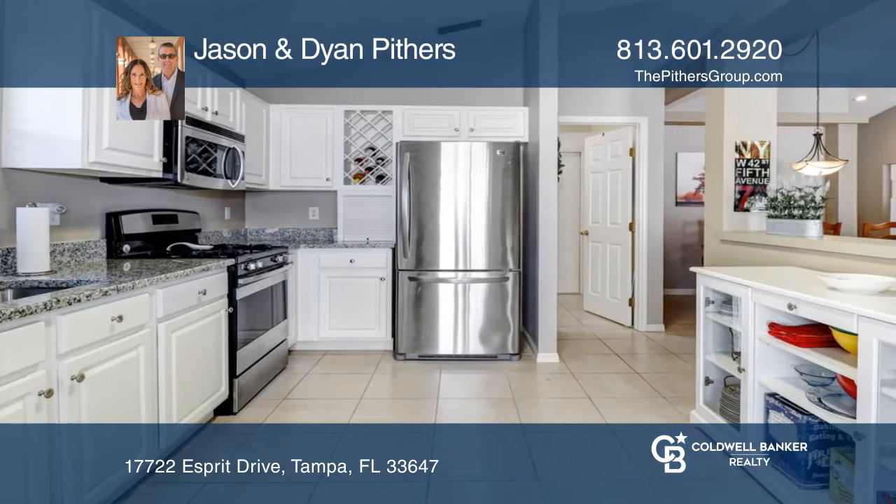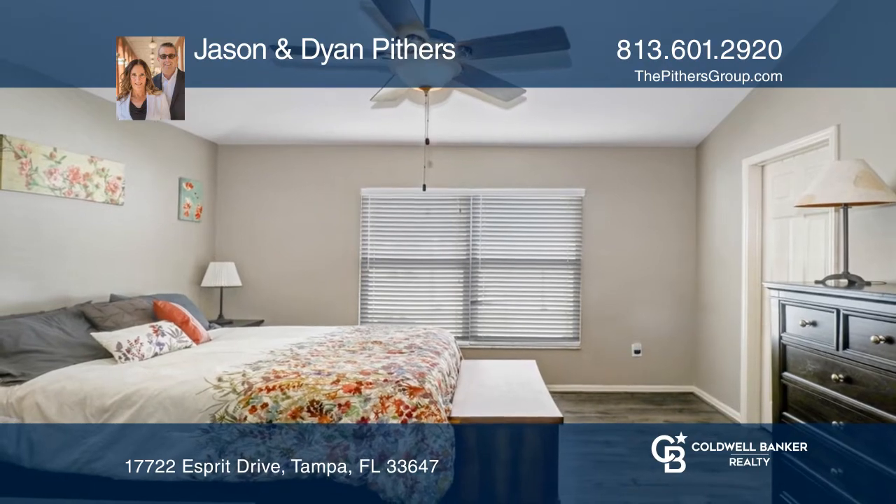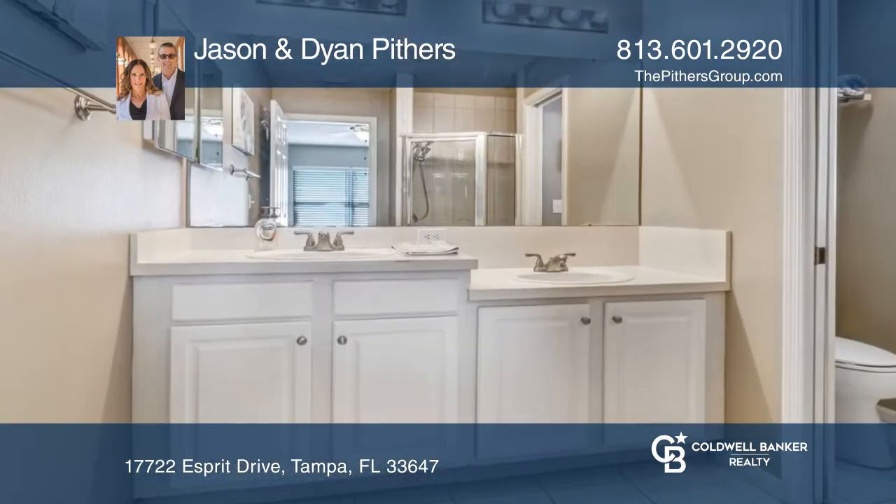The foyer opens to the great room with a family room, a dinette, and a spacious kitchen. The master bedroom is a nice size with a large walk-in closet and ensuite bath.